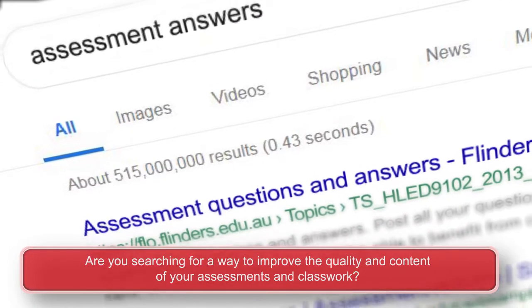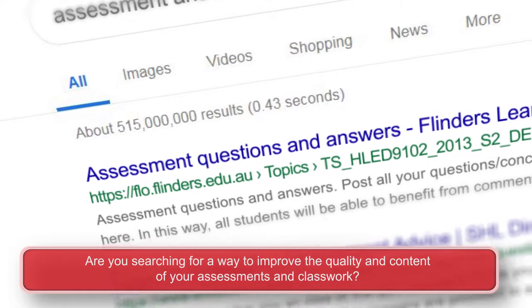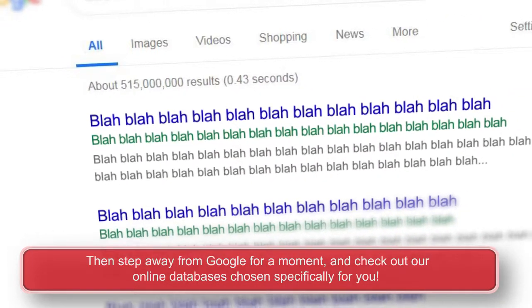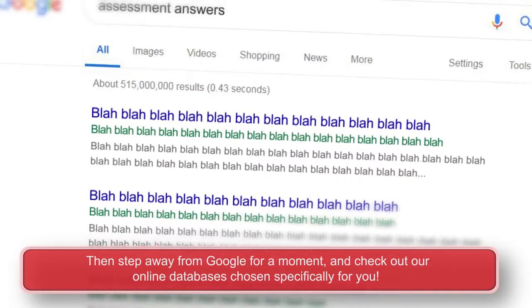Are you searching for a way to improve the quality and content of your assessments and classwork? Then step away from Google for a moment and check out our online databases chosen specifically for you.